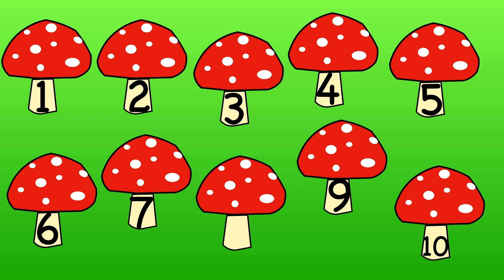Which number is missing now? Remember to hold up your fingers to show me.